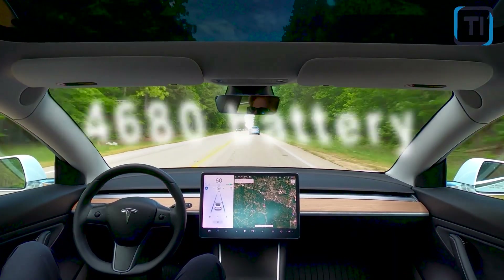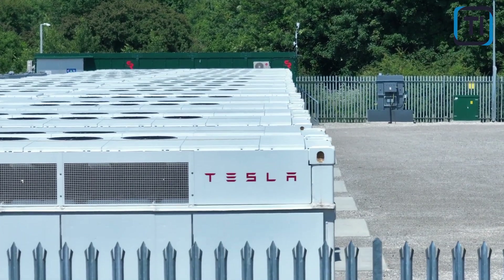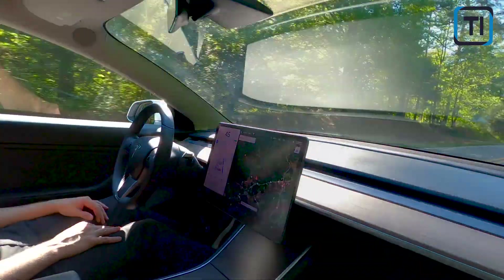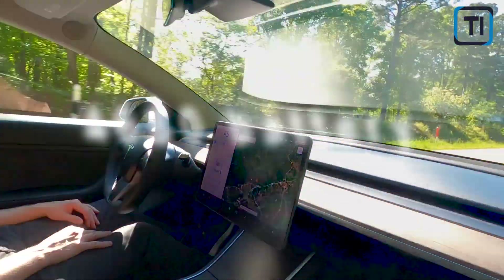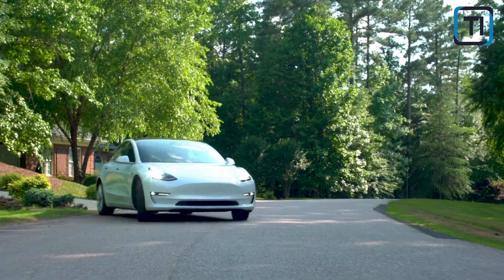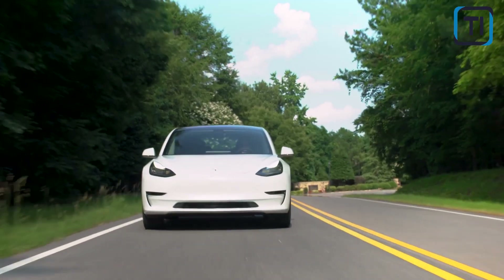This suggests that the 4680 battery technology could enable more energy-dense battery packs in Tesla's vehicles, resulting in longer driving ranges. While the exact specifications and capabilities of the 4680 battery may vary depending on the model and configuration, it is clear that Tesla is continuing to innovate and push the boundaries of what is possible with electric vehicle technology.